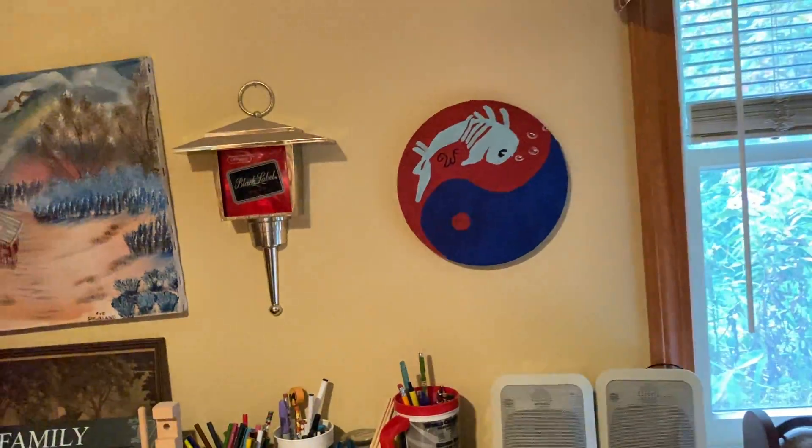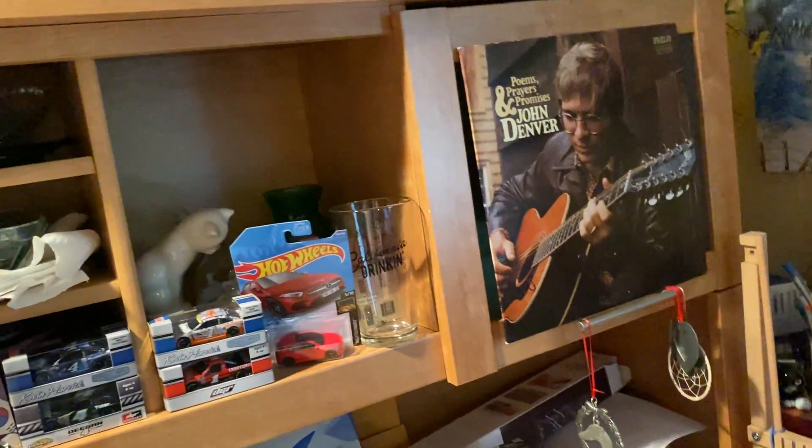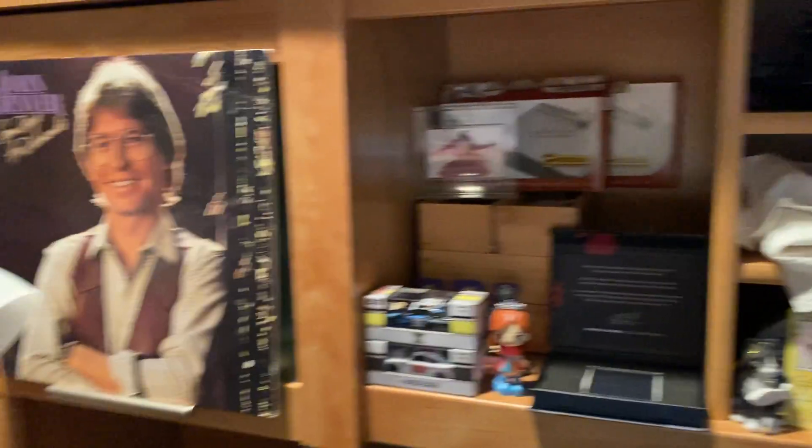Yeah, that's our decorations — just slowly putting a little bit of things here and there. I don't want to put too much, I think it's kind of good the way it is. So thank you for watching, hope you guys enjoyed, and I'll see you guys in the next one.